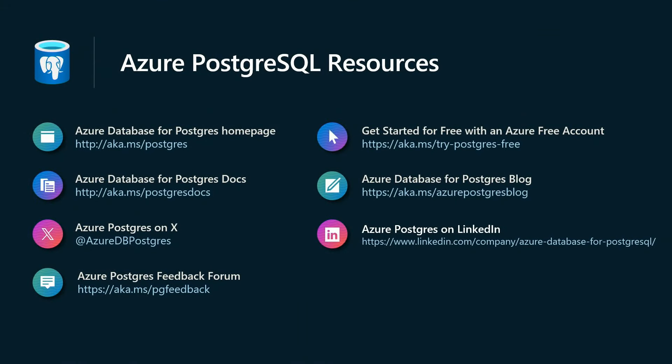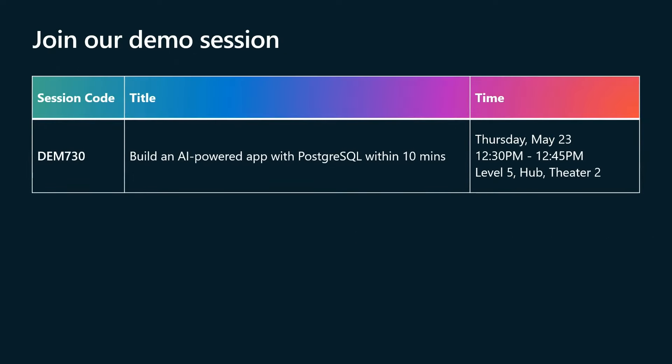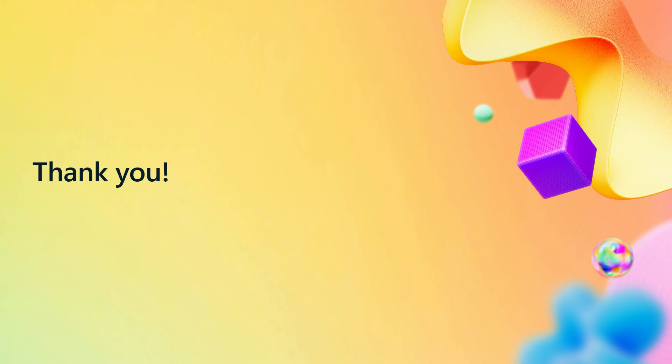We have a bunch of Postgres resources — these slides will be available post-session. We also have a demo session this afternoon for those who are interested. Thank you. I am at time, and I appreciate your time. I know it was a packed session. Would love to talk to you about your scenarios.